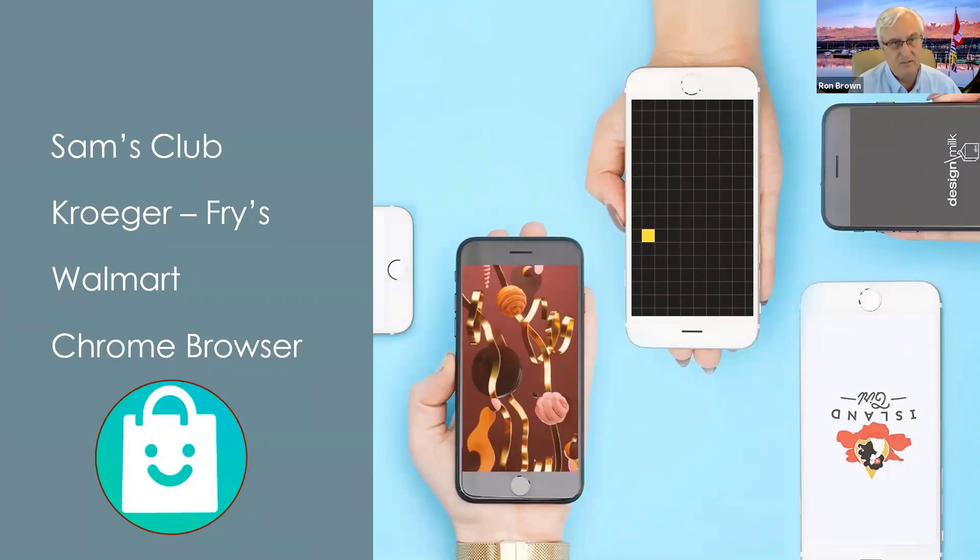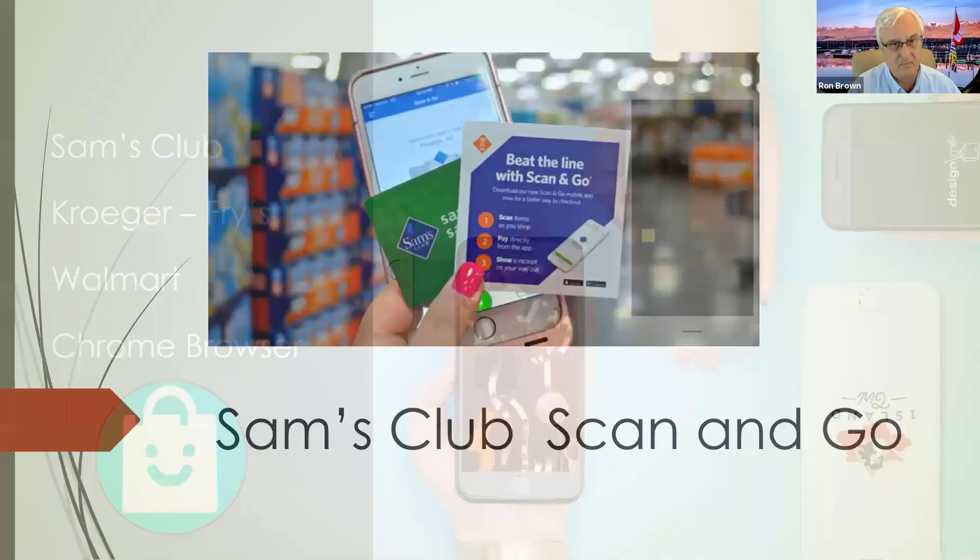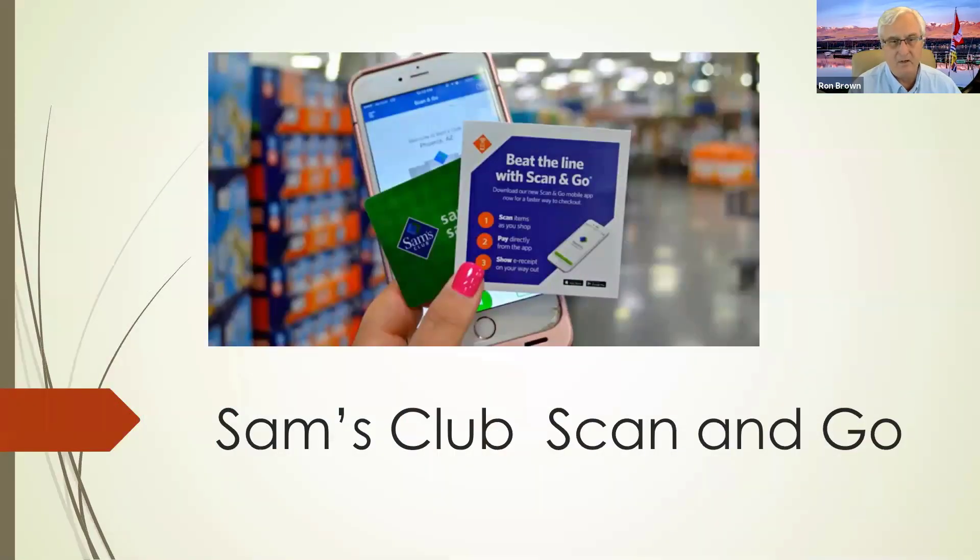We're going to talk about Sam's Club, Kroger — which of course is Fry's, right next to you guys — and Walmart. And did you know there's a shopping feature built into the Chrome browser? Of all the apps I use for shopping, Sam's Club probably has the best and most well-developed app I've ever used.